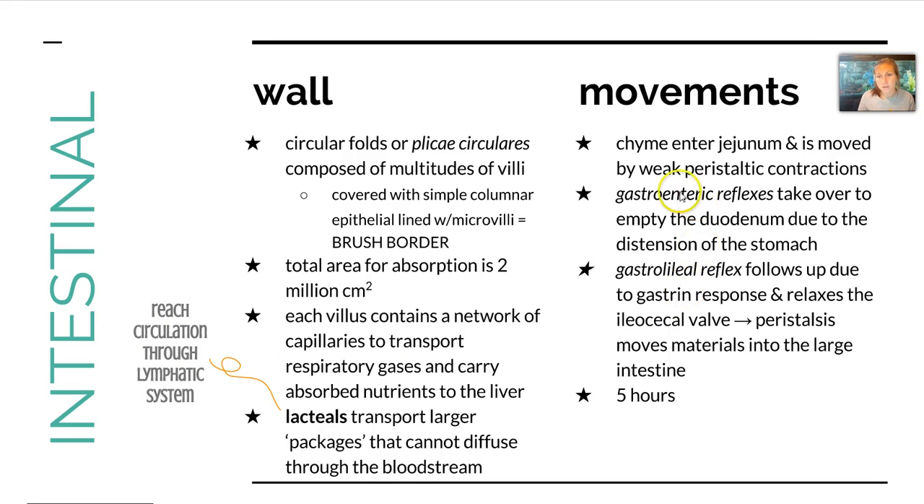As far as intestinal movements, the stomach chyme that got into the duodenum enters the jejunum and is moved by weak peristaltic contractions. Once this happens, some reflexes take over — like the gastroenteric reflex due to the distention of the stomach. The stomach basically distends as it fills with food. The gastroileal reflex will then follow up due to a response to gastrin and relax the ileocecal valve.